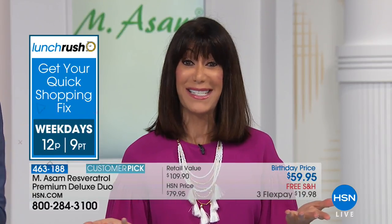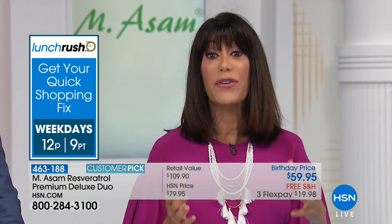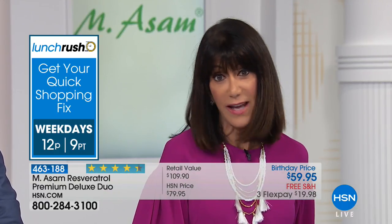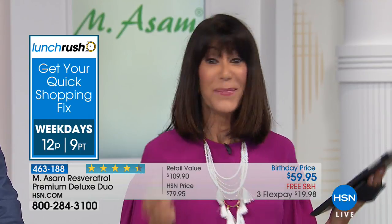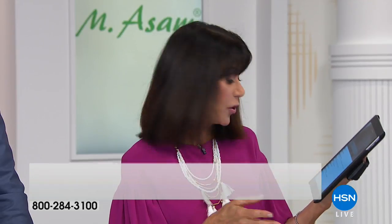This is a product that can make a real difference in anti-aging for your skin while addressing so many different issues and challenges. We have a limited quantity, and if you are shopping for the first time, you always have a full 30-day unconditional money-back guarantee. We are also streaming live on Facebook, so we'd love to hear from you.